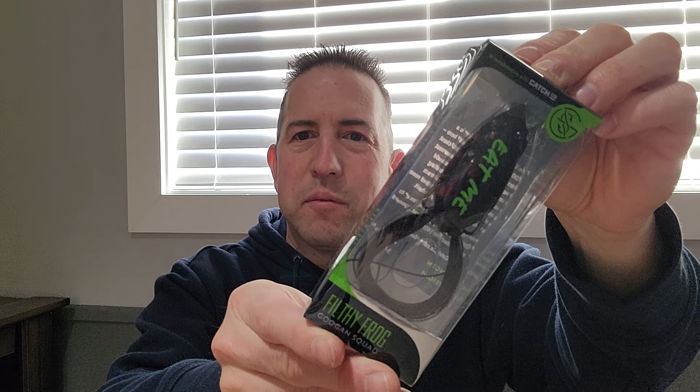Got me a frog — a black one. Guggen Swad. I have one of these frogs already but I have a white one. They're good frogs, I'll tell you — one of my favorite frogs actually. Some people hate them, whatever, I don't care. It's a good frog, just try it, you'll like it.